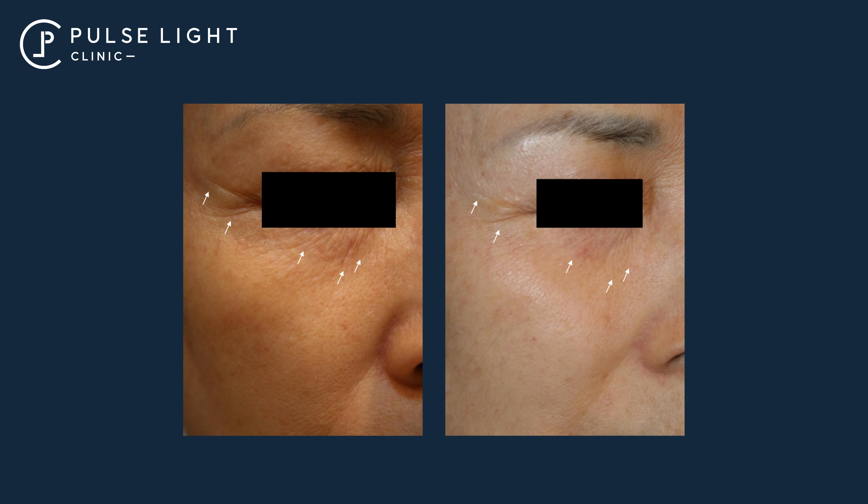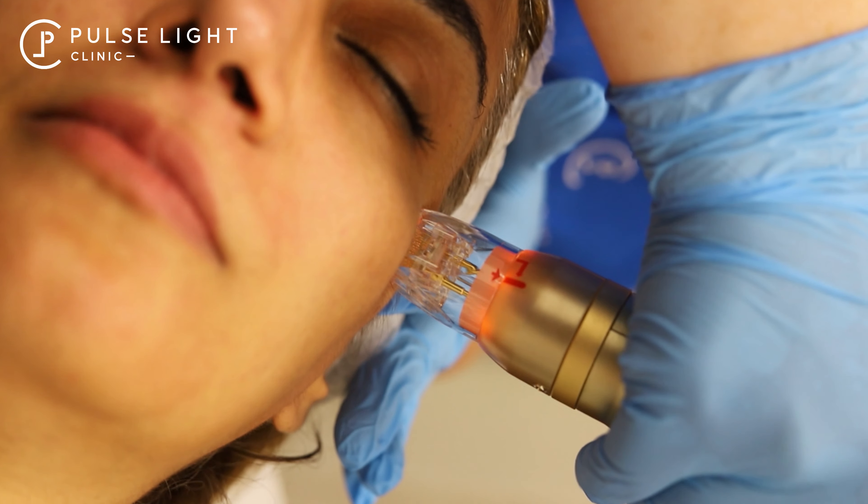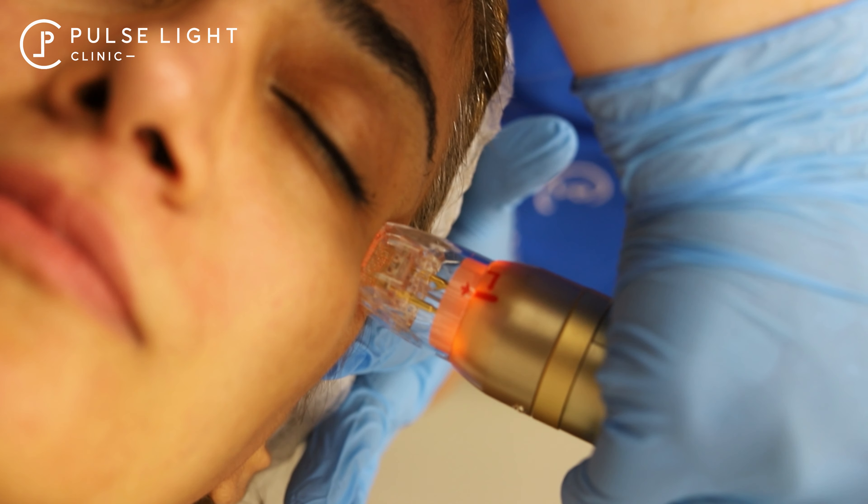Why settle for less when you can have it all? Silfrom X is the ultimate solution for a variety of skin concerns, tackling pigmentation, fine lines, acne scars and uneven skin type. Silfrom X delivers visible long-lasting results with minimal downtime.